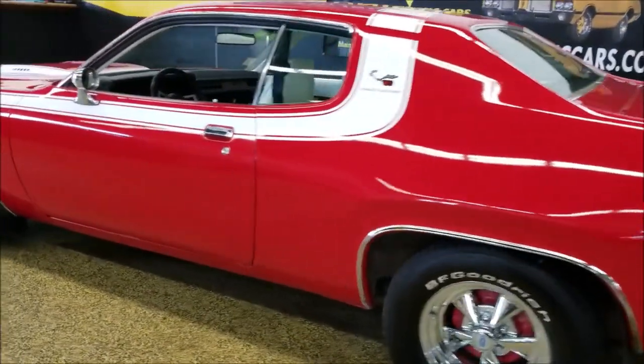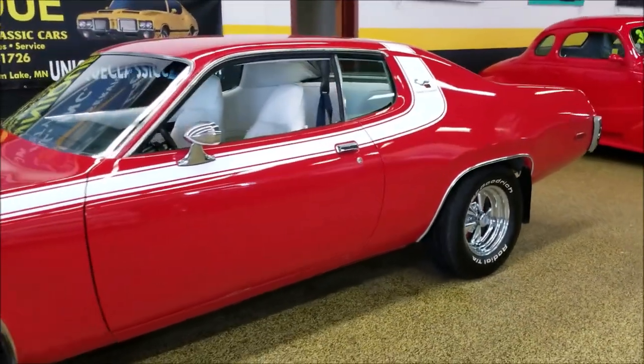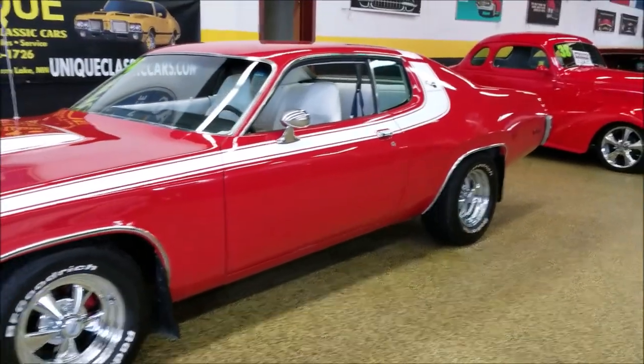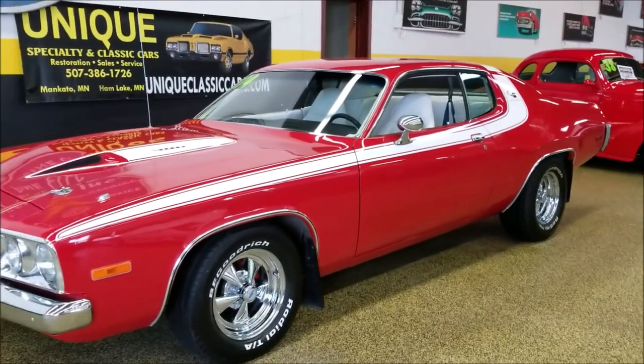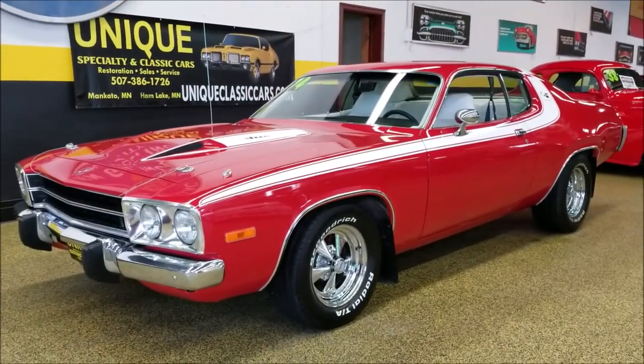1974 Plymouth Satellite Roadrunner tribute. Feel free to give us a call at 507-386-1726 and check out the still pictures at uniqueclassiccars.com.